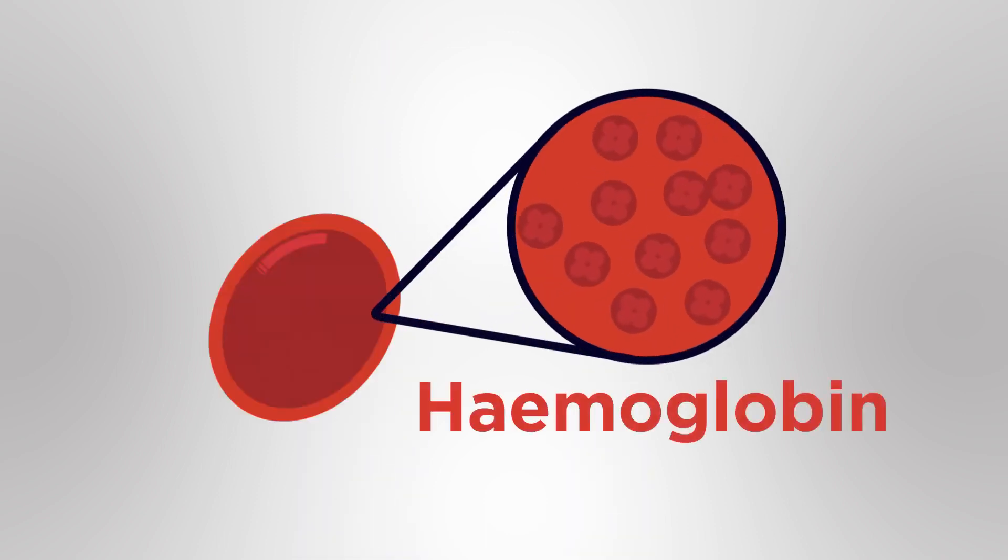Red blood cells contain a red protein called haemoglobin which carries oxygen around the body. Normally, red blood cells are round and flexible, which means they can bend to move easily through the narrow blood vessels.